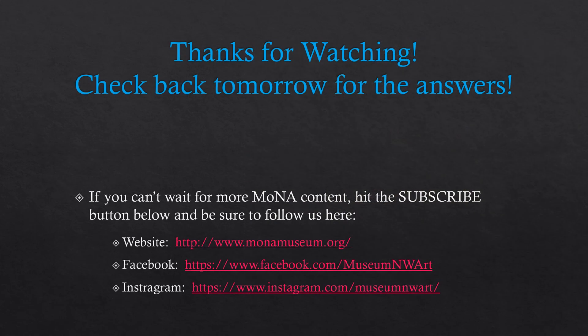I hope you enjoyed this week's adventure in Northwest Art, and if you did, please hit that thumbs up button and subscribe for more videos. If you'd like more Mona content, be sure to check out our website, monamuseum.org, and find us on Facebook and Instagram. I'll see you next week.